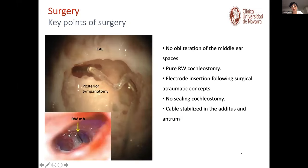For the surgery, we performed the standard procedure: mastoidectomy, posterior tympanotomy, and a round window approach. In the bottom image you can see the round window membrane, and with the yellow arrow I've marked with a needle what we're doing — opening the round window membrane slightly. Through that we do the insertion, all via round window rather than cochleostomy. We did the electrode insertion following the soft surgical concepts, no sealing of the cochleostomy, and stabilized the cable in the aditus ad antrum.